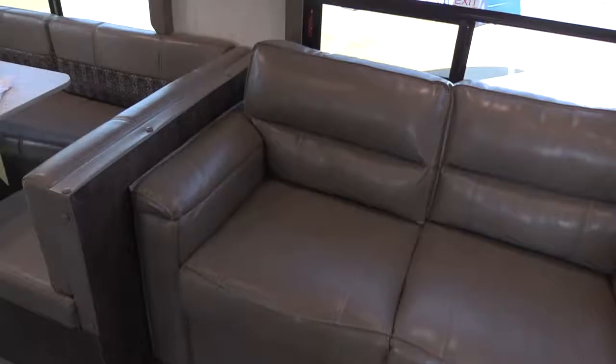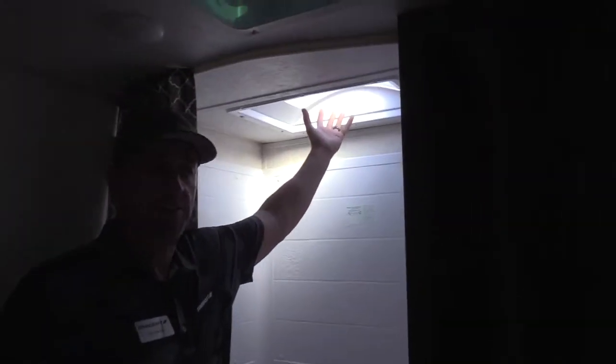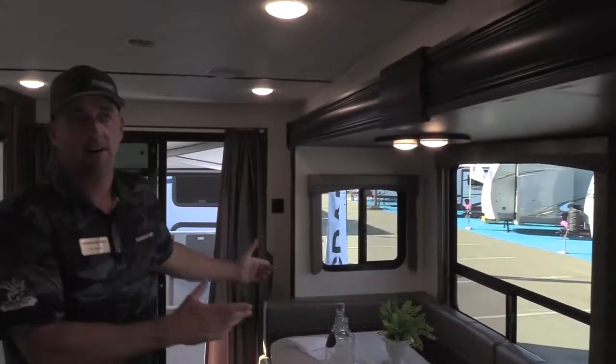You've got a hide-a-bed sofa here. In the corner we have another bed for folks, which is nice. It's got the bathroom with your full shielded surround. You've got your skylight for taller individuals. Extra linen storage in the bathroom. This one comes with the 13-foot slide-out.